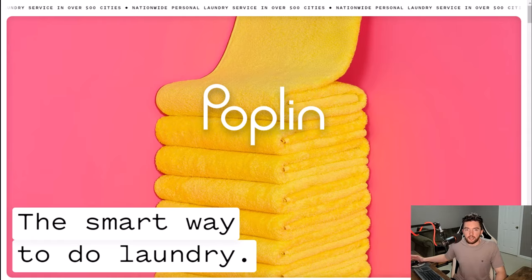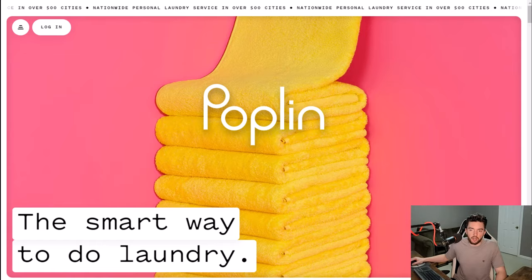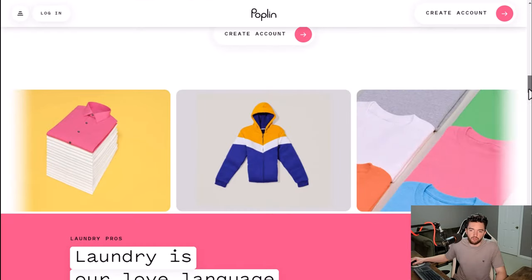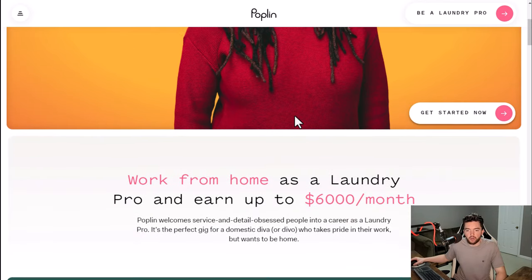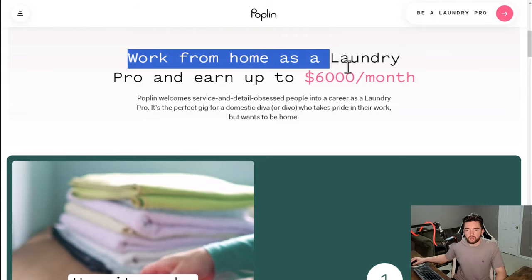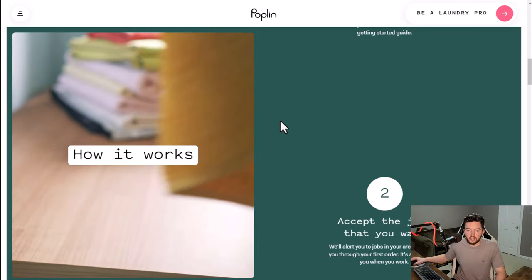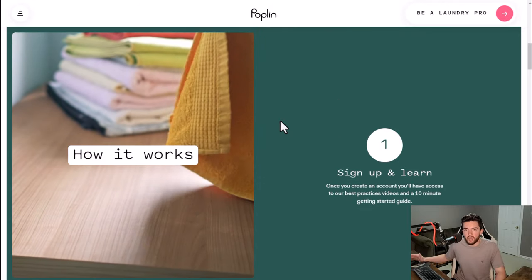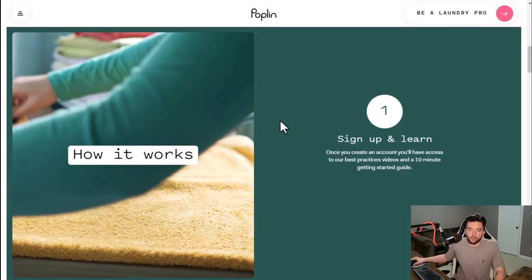Next we have a company called Poplin, which used to be called Sudshare. This is a place where you can get paid to do laundry — it's kind of a gig economy type job. You go to 'become a laundry pro' and they say top workers can earn up to $6,000 a month, though that's like their top 10. Everybody else it's going to vary quite a bit.